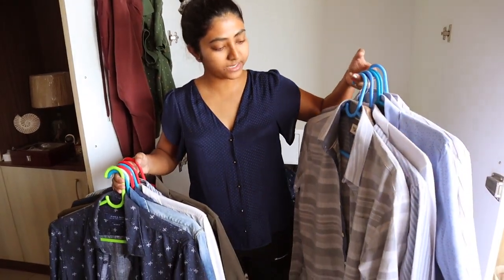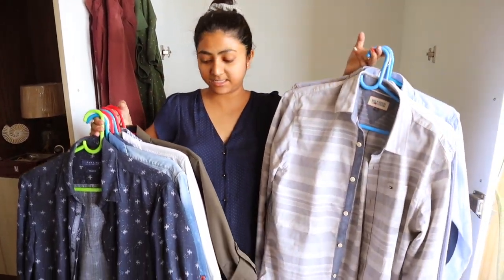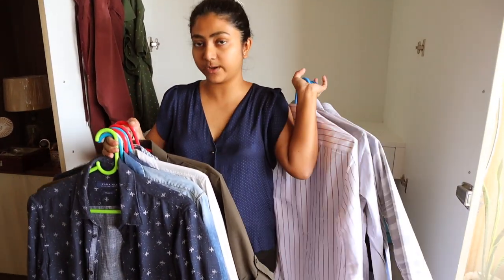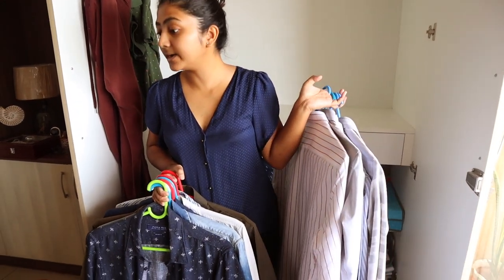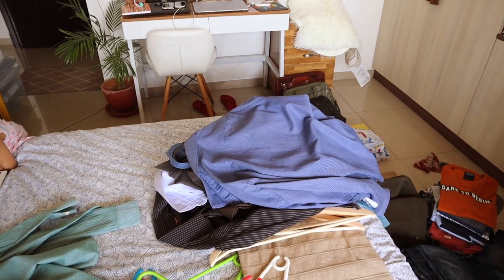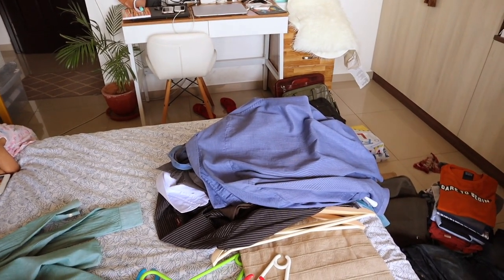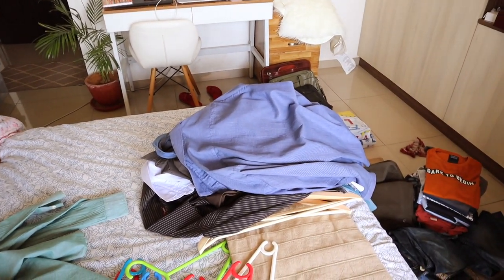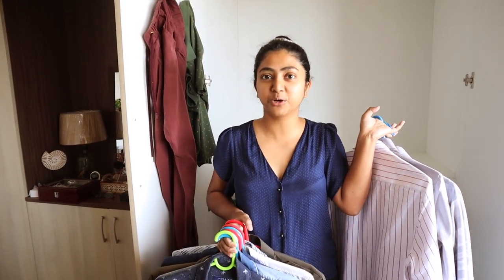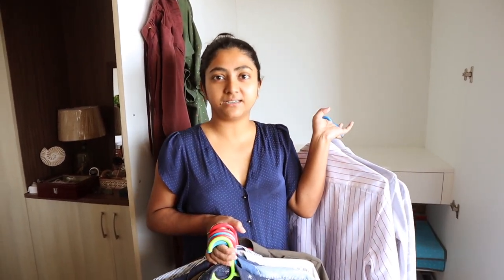So we finally decluttered this into two sets of clothes. This one is his formal wear and this one is his casual wear. And that one there is the ones we have to either donate or let go — he doesn't wear them basically. Holding on to things we don't wear but are attached to is very common. I know it pains to throw them away, but we need to do it to declutter our space.